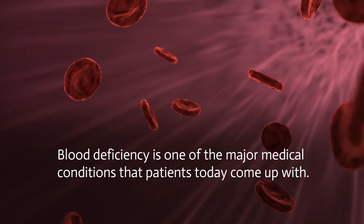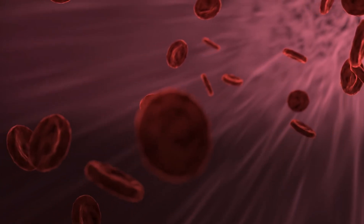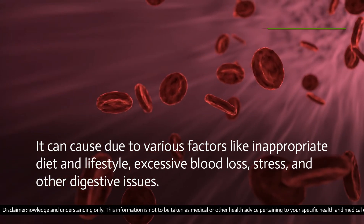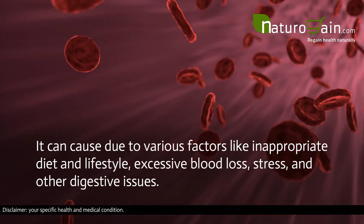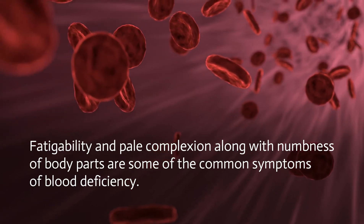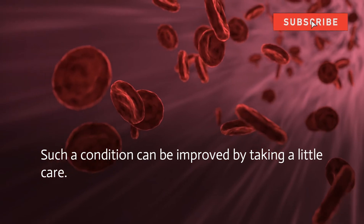Blood deficiency is one of the major medical conditions that patients today come up with. It can occur due to various factors like inappropriate diet and lifestyle, excessive blood loss, stress, and other digestive issues. Fatigability, pale complexion, and numbness of body parts are some of the common symptoms of blood deficiency.